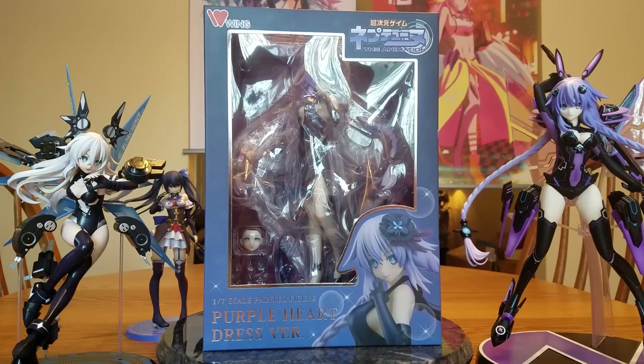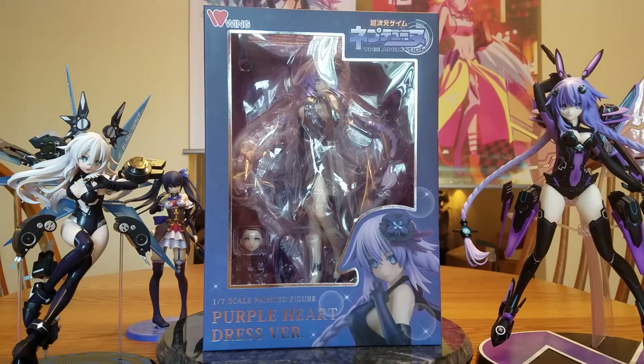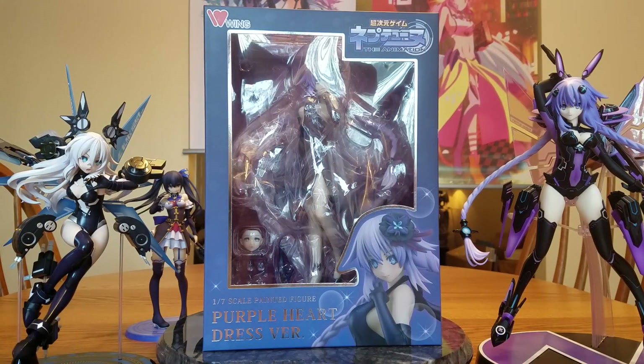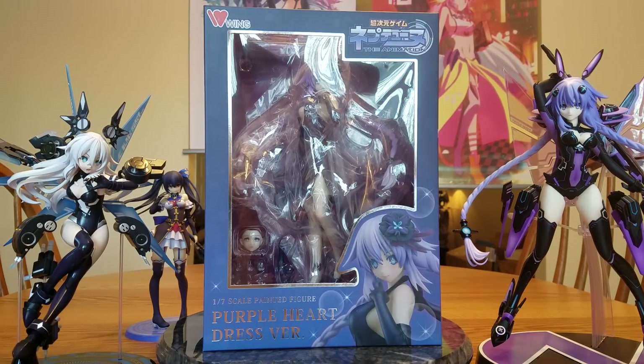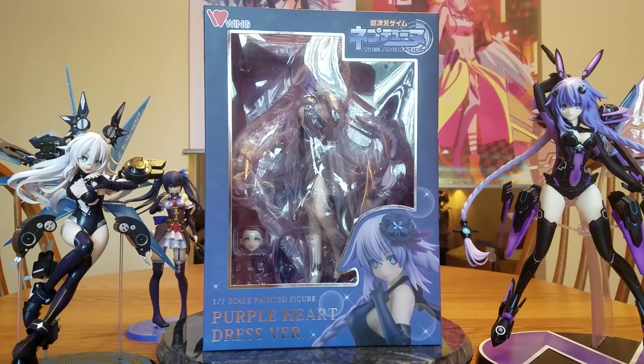I'll be honest, the dress — never been the biggest fan of it. It's okay, but doesn't necessarily look as good as her battle outfit. Still, it's Purple Heart, and I decided I want to have Purple Heart, so I picked her up. She is from Hyperdimension Neptunia — this one is from the Animation. She is manufactured by Wing and is a 1/7th scale, released January 26th of 2017. I decided to buy her back on September 23rd of 2016.